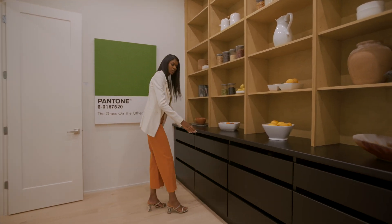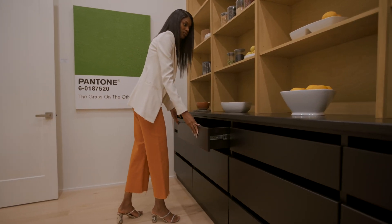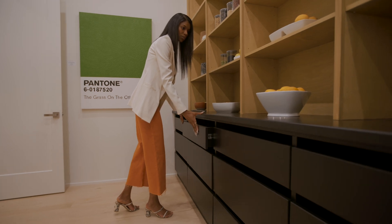A beautiful feature in this kitchen is this vented drawer. The vented drawer allows for ventilation for all of your perishable goods.